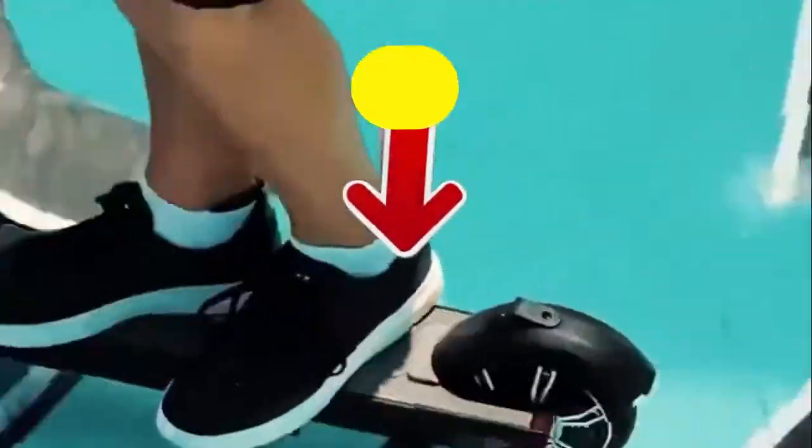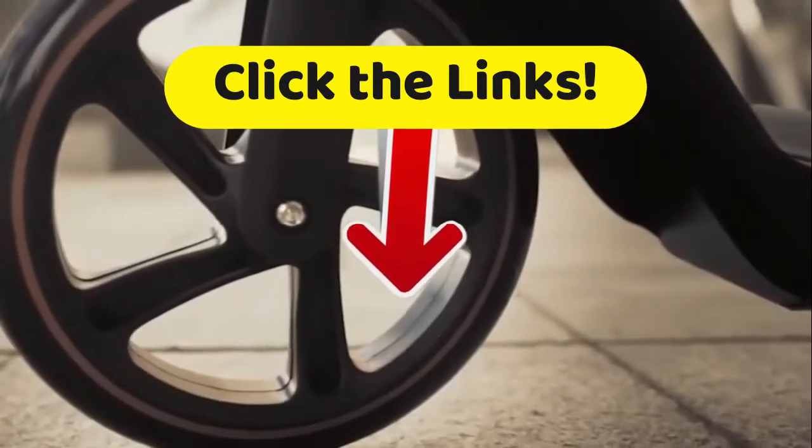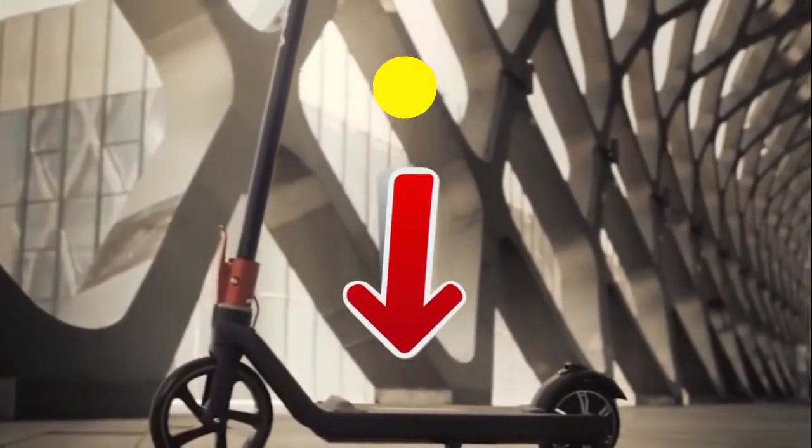Just like all videos on Top Tech, if you want to get more details about all the technical specifications, as well as the best prices we have found for you on the internet, you should head down to that description, my friends. There are a lot of links down there to choose from.